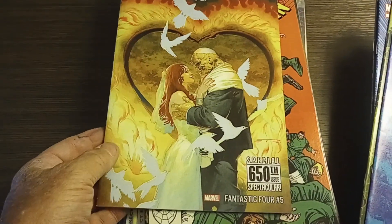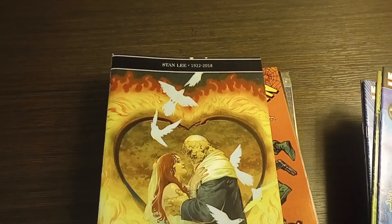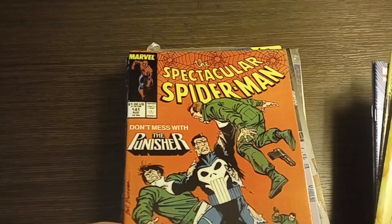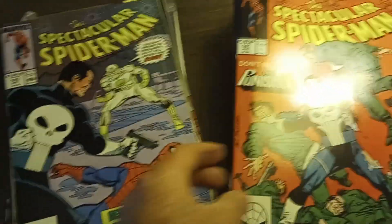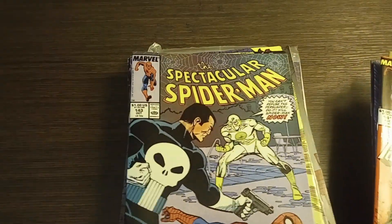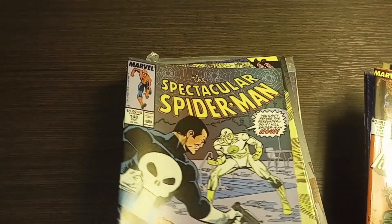Fantastic Four number 611. We also have Fantastic Four number 5. Spectacular Spider-Man number 141, and Spectacular Spider-Man number 143 — nice Punisher cover on that one.